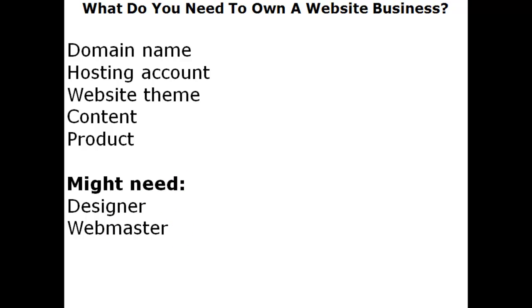You might just need a designer and a webmaster if your skills aren't quite where you'd like them to be. You might want a unique logo or design that specifies what you do — something unique to you — and a designer can help with that. Or if you have no idea how to connect a domain name to a hosting account, create a website, or handle the content and product, a webmaster would do all of that for you.